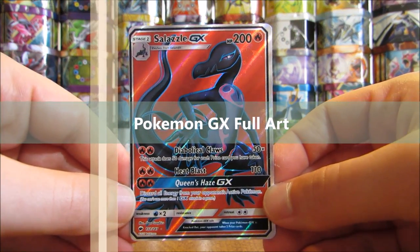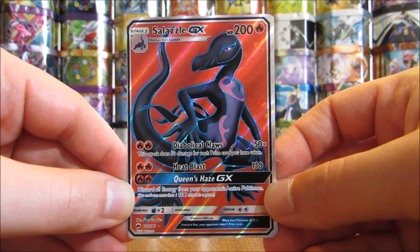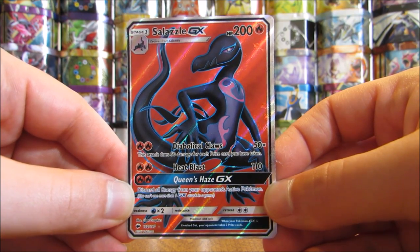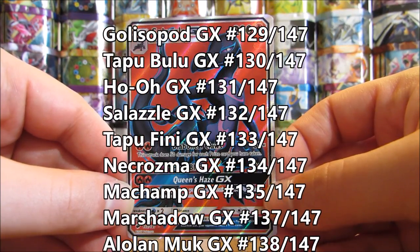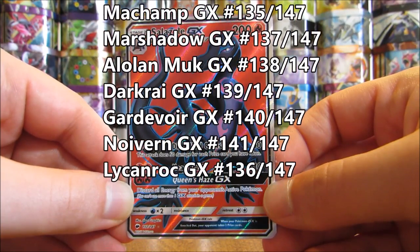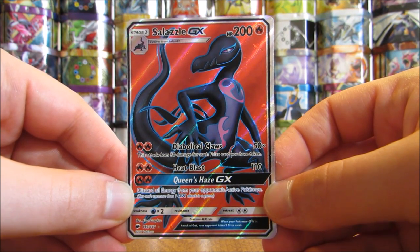GX Full Art cards are next. On average, you get one GX Full Art card per booster box, or one in 36 booster packs. There are 13 total GX Full Art cards: Golisopod, Tapu Bulu, Ho-Oh, Salazzle, Tapu Fini, Necrozma, Machamp, Marshadow, Alolan Muk, Darkrai, Gardevoir, Noivern, and Lycanroc. Notably, there is no Charizard GX Full Art in this set.